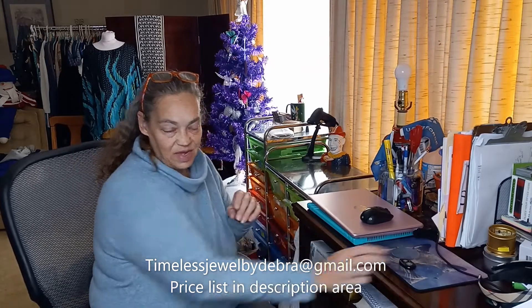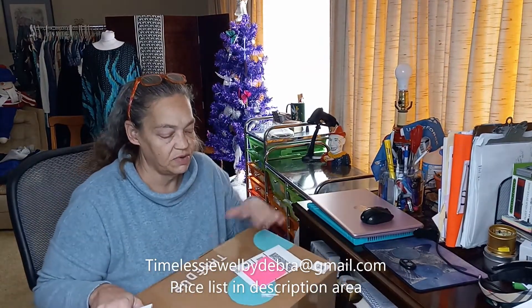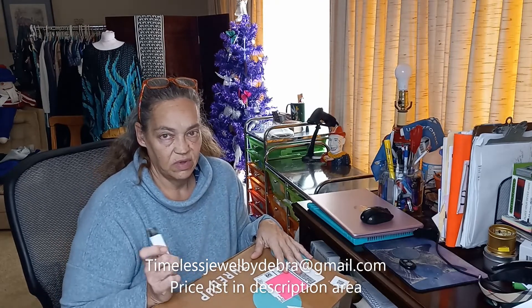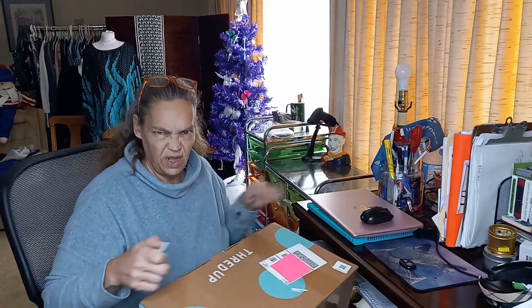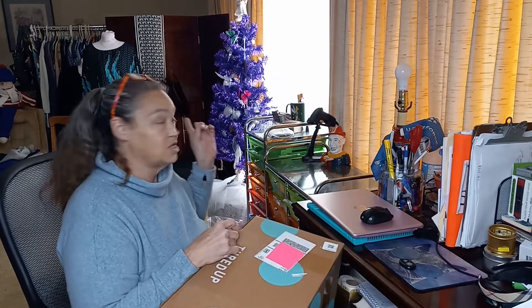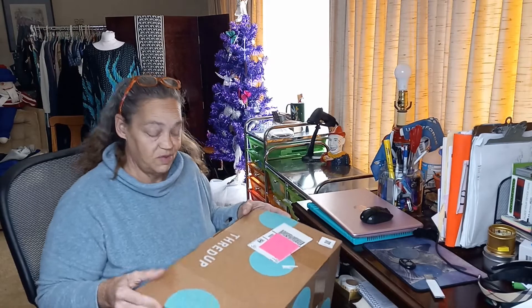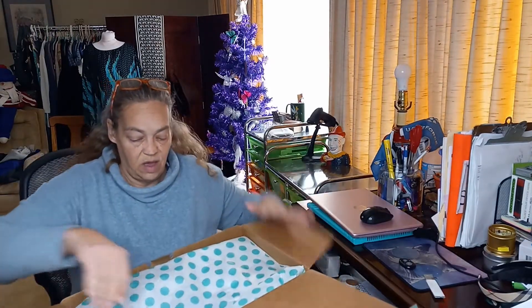Hi guys, it's me again, Debra. I'm opening the second fun box — this one is also from Phoenix, Arizona. The last one was great, it had Beats ear headbands and that weird Ali VR thing. This one is pretty light but it's a bigger box, so I have a feeling there's probably a hat in here. I have a collection of hats from all my other fun boxes.